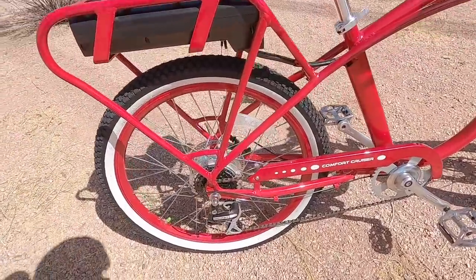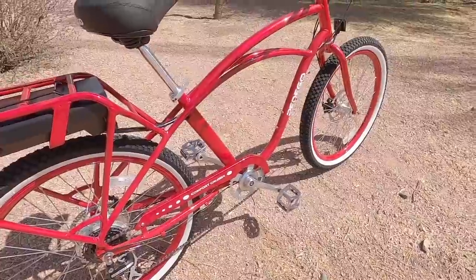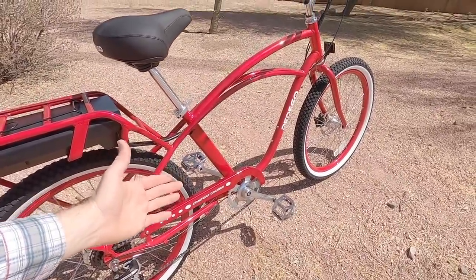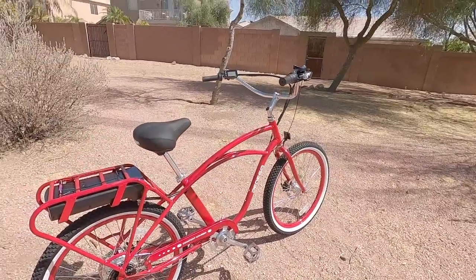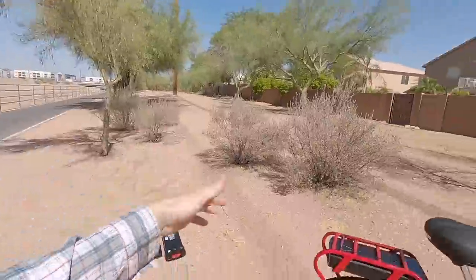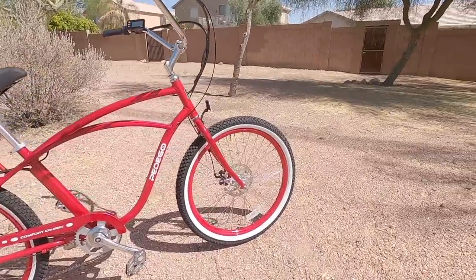Back to the drivetrain for a second — that's 12 to 32 teeth with a 44-tooth steel chain ring up front. It's not narrow-wide, there are no chain guides or anything, but this is a cruiser bike — it's a neighborhood casual ride. I've done a little bit of off-road here, no problem. I'm not dropping the chain or anything.